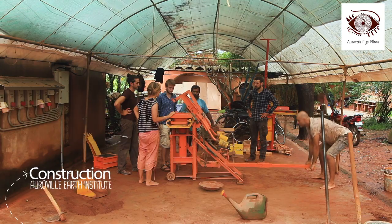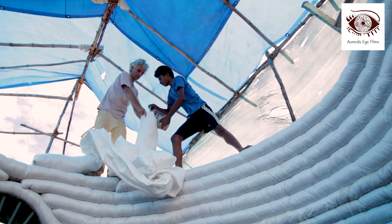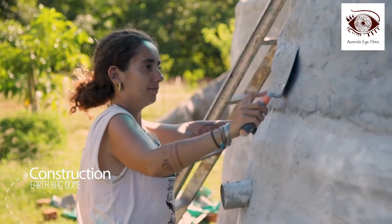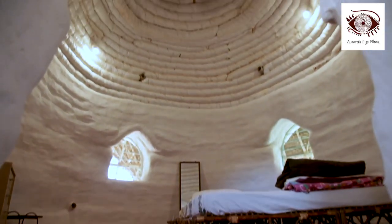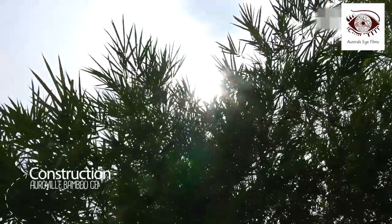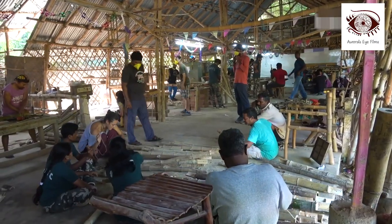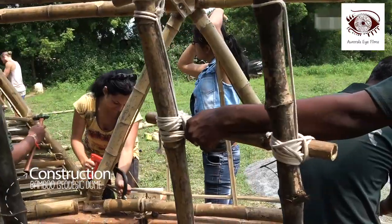Ecological construction ranges from compressed stabilized earth bricks to earth-packed techniques. Using earth and lime instead of cement, the Auroville Bamboo Center teaches different building techniques with bamboo, including the geodesic dome combined with a local key troop.